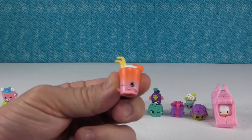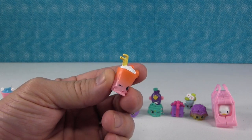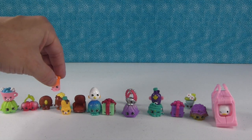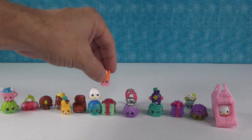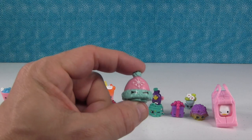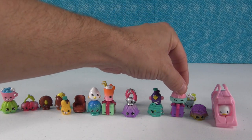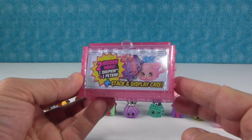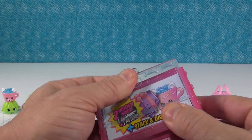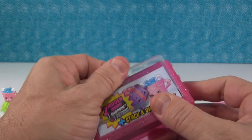This is super cute too — it's a rare one. It's a drink for two. That's Berry Smoothie, and it's berry delicious. Berry Smoothie's not going to stand on top of anything — oh, on top of the present, perfect! And check out how adorable this is — the Wooly Hat.